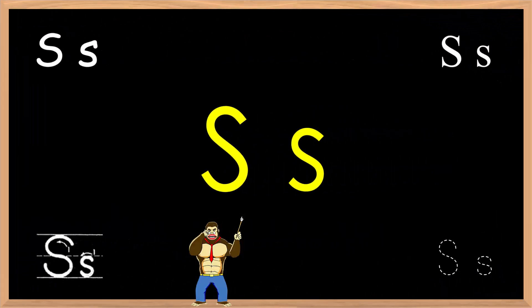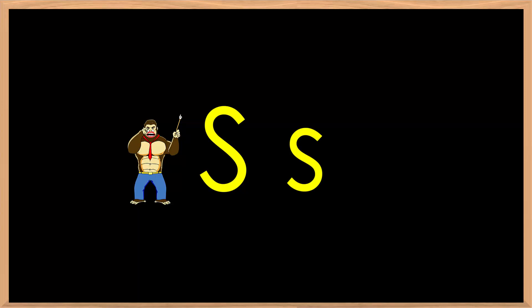Welcome to another pronunciation lesson brought to you by ebenkyo.com and Geek Kids Eikaiwa. In this lesson, we will cover some words and three example sentences using the phonics sound: Big S, small s, s-s-s.